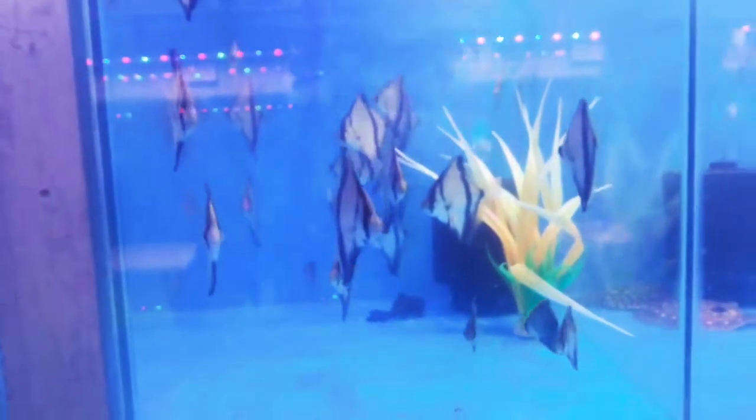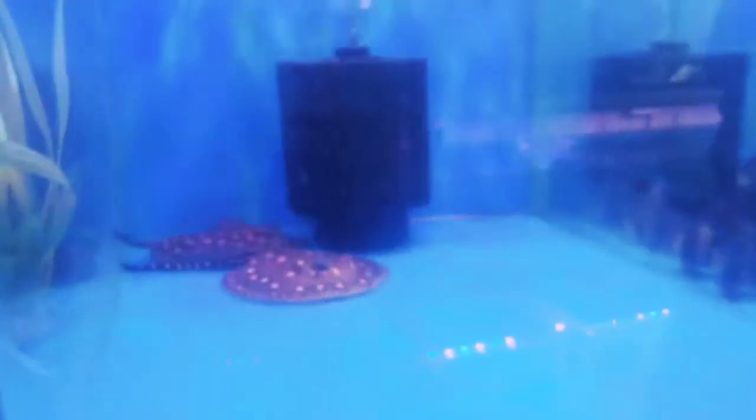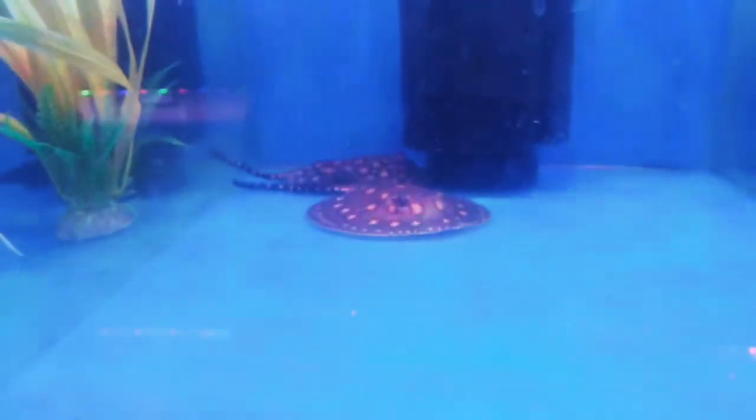And these are mono angels — monosigil. And these are very beautiful, attractive fishes — that is stingray.